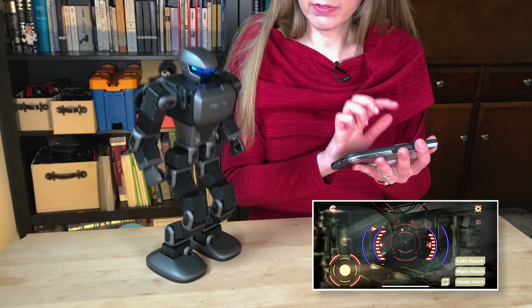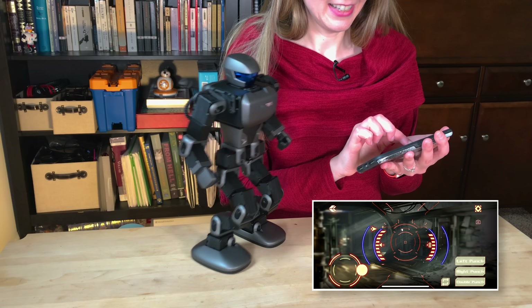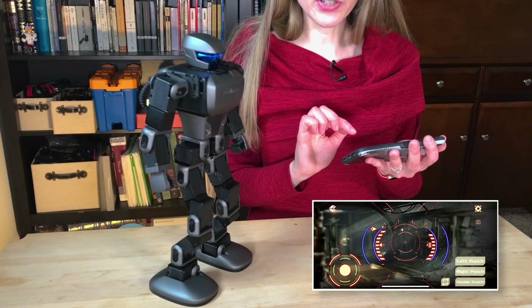I could just move them up and down, go this way. A little shuffle shuffle. A little double punch.